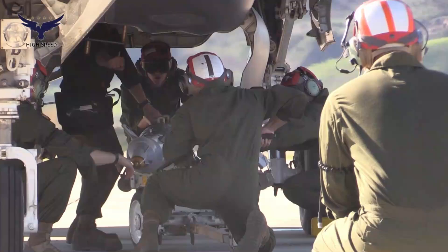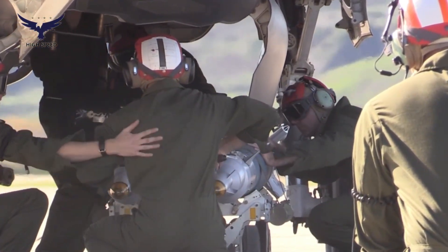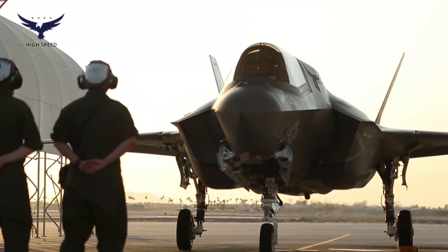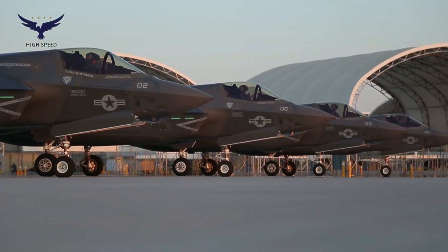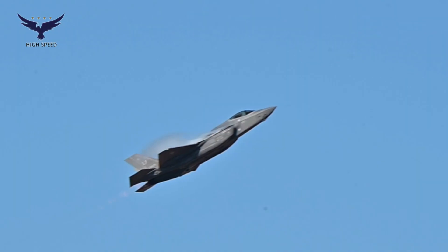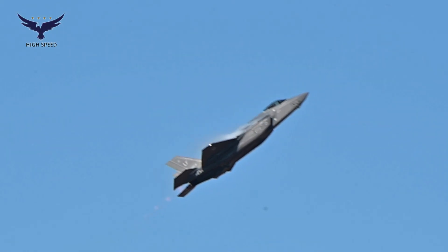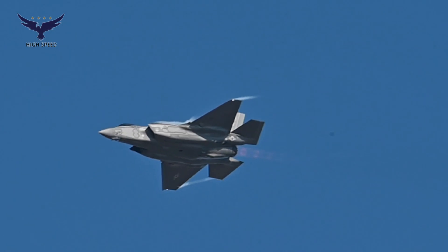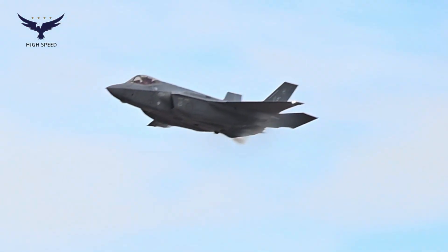In addition, the F-35B has an advanced sensor system such as the Distributed Aperture System (DAS), which provides 360-degree situational awareness to the pilot. The helmet-mounted display system (HMDS) also allows the pilot to see flight and target information without having to look at the screen in the cockpit.